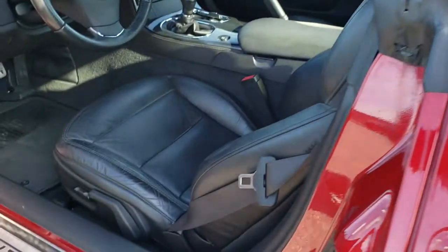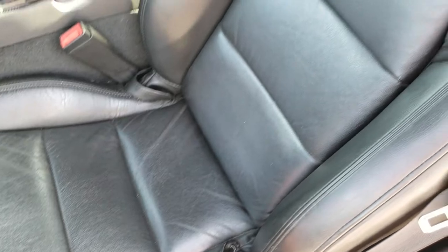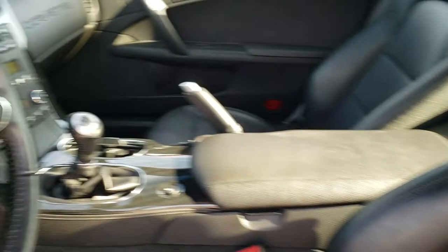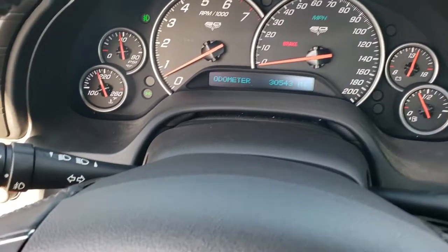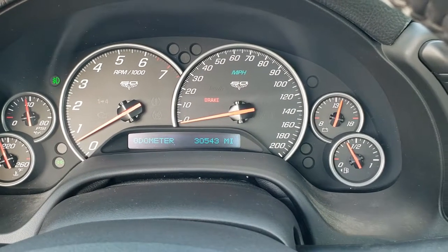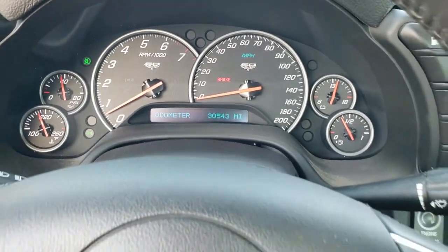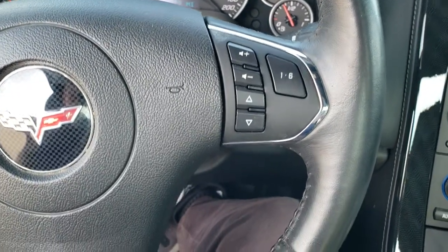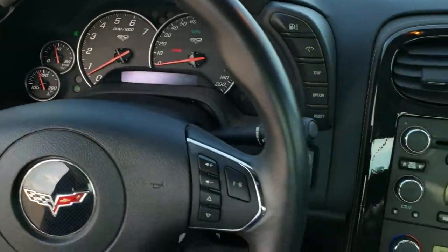Inside, the LT1 package gives you the black leather interior. There are no rips and no tears on the seats — really nice condition. Power windows, power locks, and power mirrors. As we hop inside you can see that this one has 30,543 miles. The instrument cluster is very nice and clean. You get the 60th Anniversary emblem on there as well. Leather-wrapped steering wheel with audio controls on the right — no scuffs or scrapes on that wheel. Very nice condition.